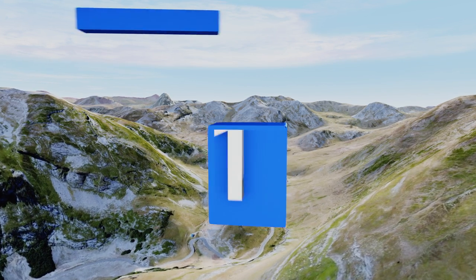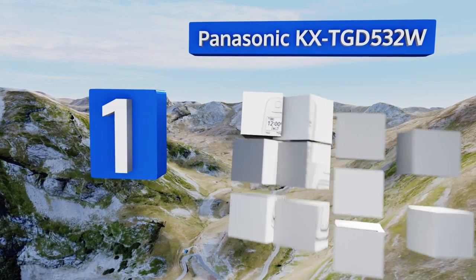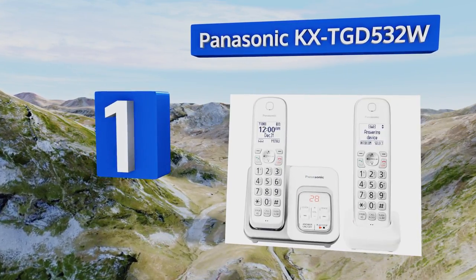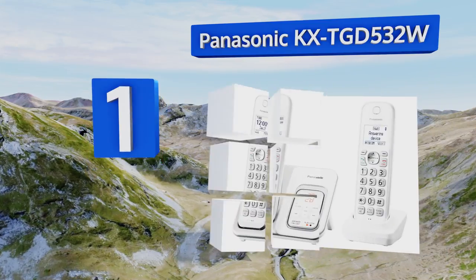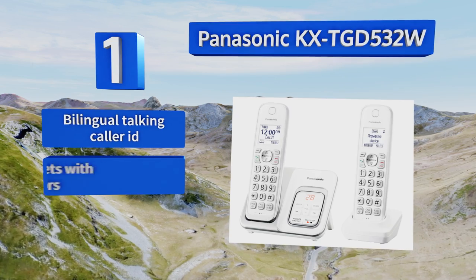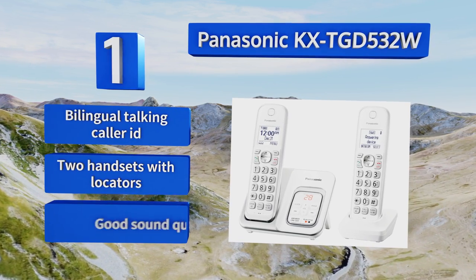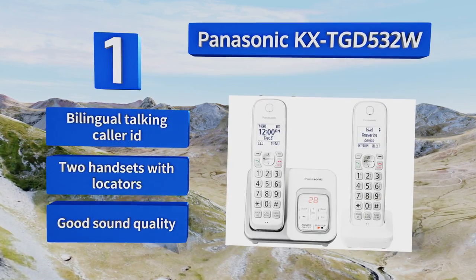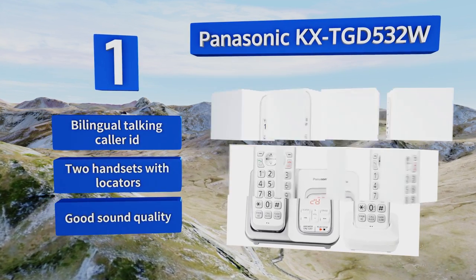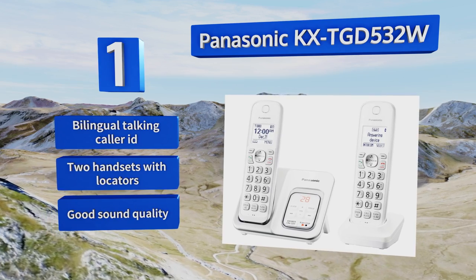Coming in at number one on our list, you won't miss any important calls when you have the Panasonic KX-TGD532W — and even better, you can cut down on the unimportant ones that keep interrupting your dinner. It allows you to block up to 150 numbers, eliminating most robo-callers and telemarketers. It features a bilingual talking caller ID, two handsets with locators, and good sound quality.